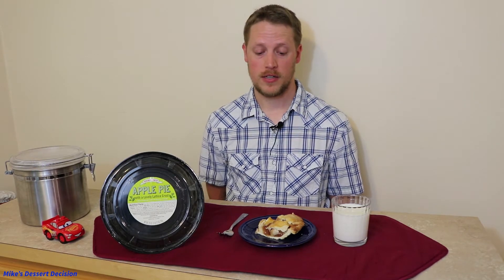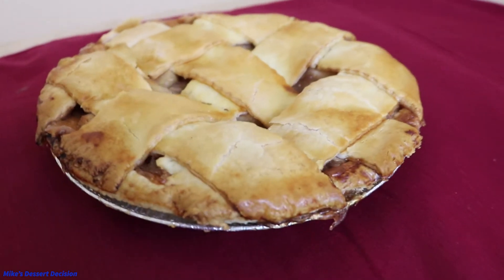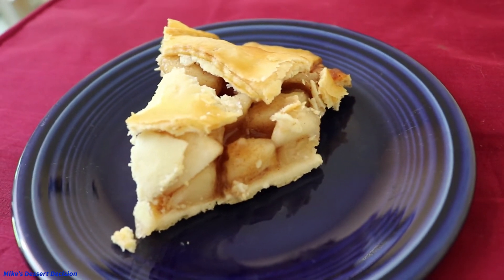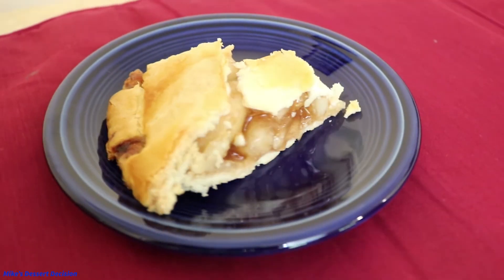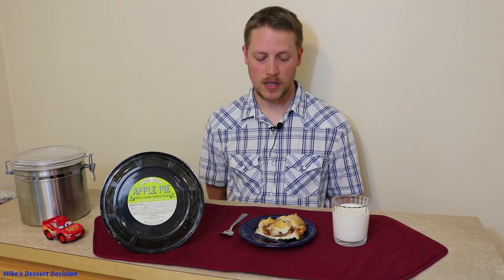First, we're going to see how this pie scores on appearance. When you look at the pie as a whole, it's got a fancy lattice top crust, which I think is a nice touch — it gives it a more upscale and homemade look. When you cut a slice out, it doesn't hold up quite as well, but it doesn't disintegrate by any stretch. It holds up fairly well and has a really nice homemade look to it. It looks like something somebody baked at home and is serving to you. So I'm going to score this pie on appearance a six out of 10.